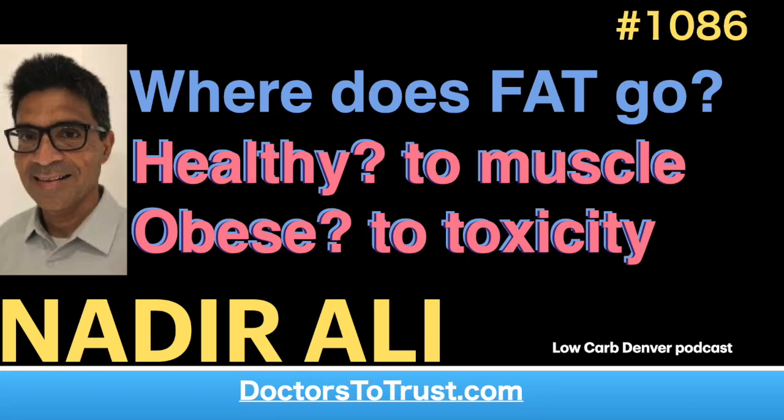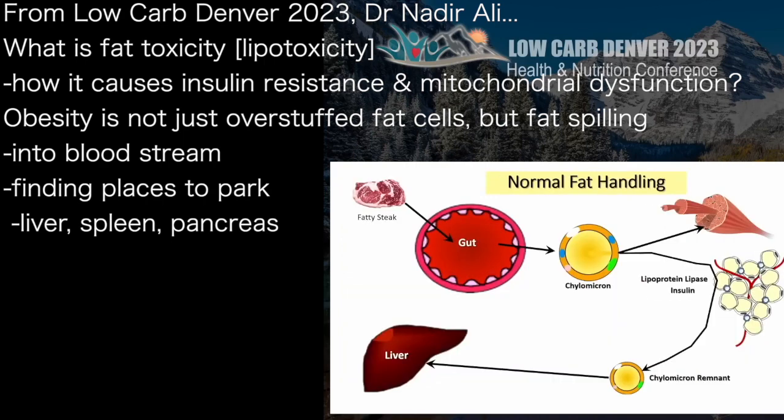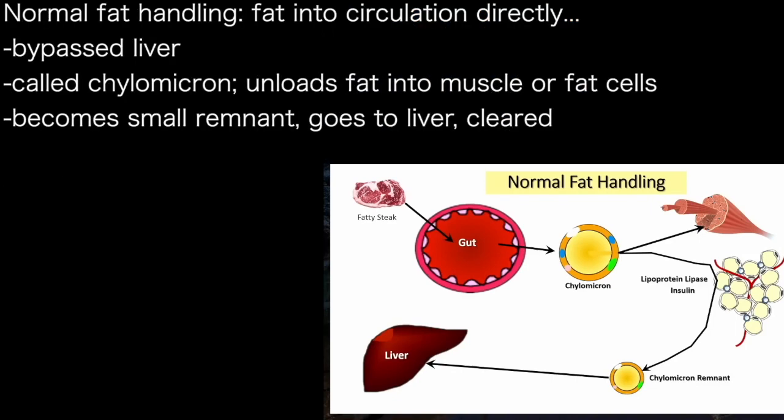Obesity is not just overfilled and overstuffed fat cells, but fats spilling into the bloodstream and finding a location to park itself in the organs — the liver, the spleen, and the pancreas. After a fat meal, fat gets absorbed into the circulation directly, bypasses the liver as a chylomicron — a fat-filled globule that unloads its cargo in the muscle or fat cell. It becomes much smaller, called a remnant, and is picked up by the liver and cleared.